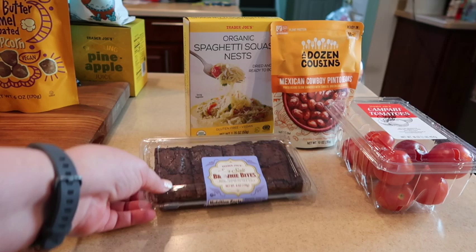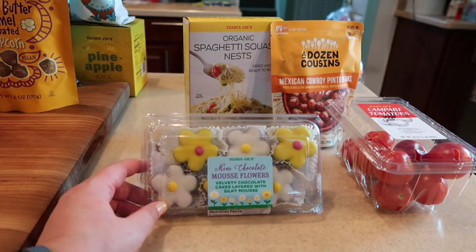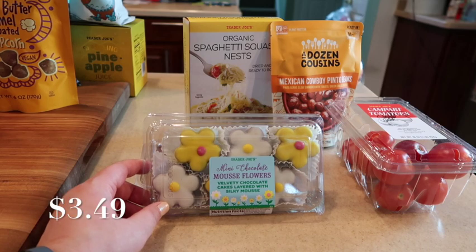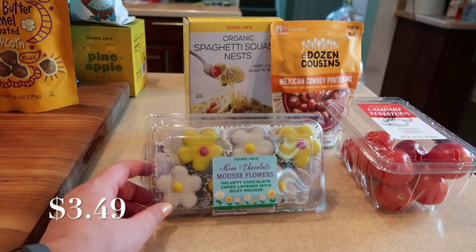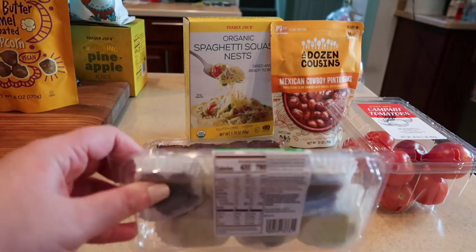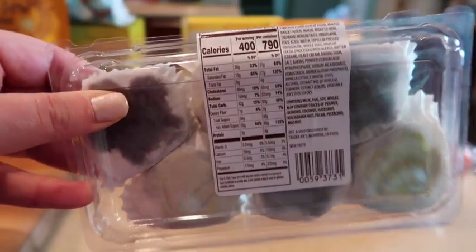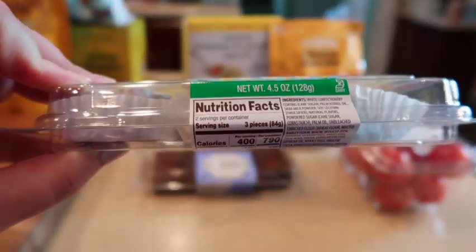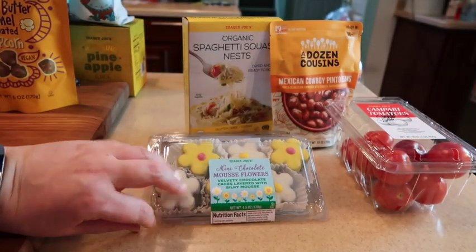Of course it wouldn't be the season without a new mousse cake. These are the mini chocolate layered mousse cakes — super yummy. They come out at different times of year in different packaging and different shapes; sometimes they're vanilla, sometimes chocolate, sometimes something else. Score these while you can — they're seasonal.